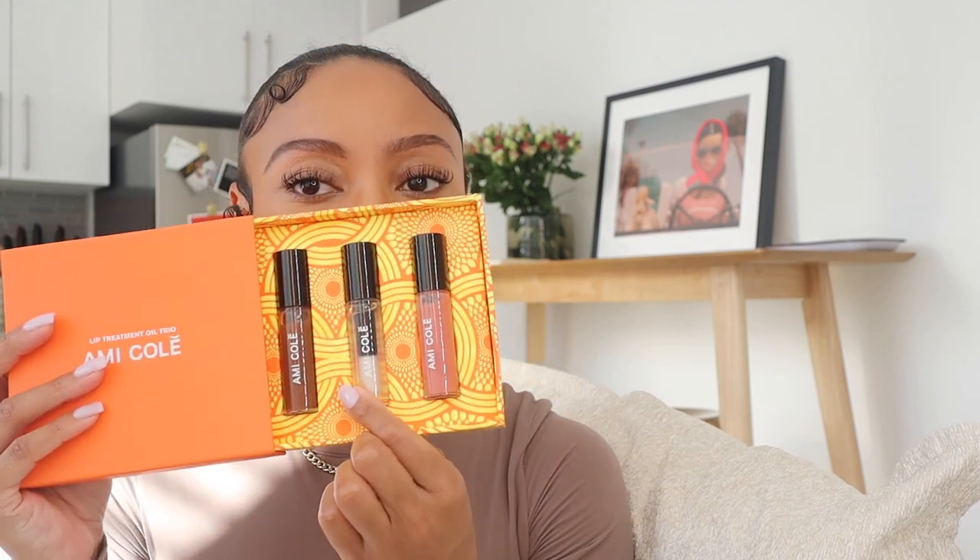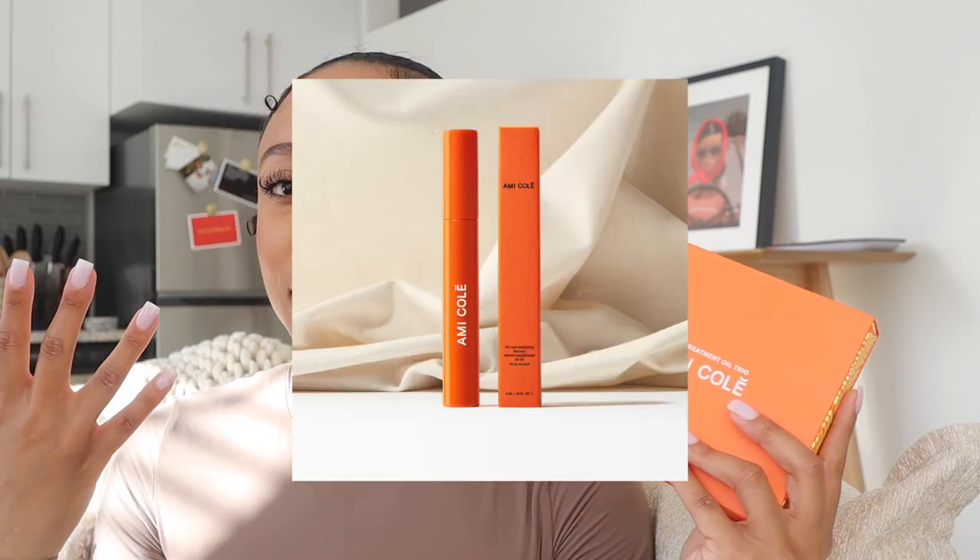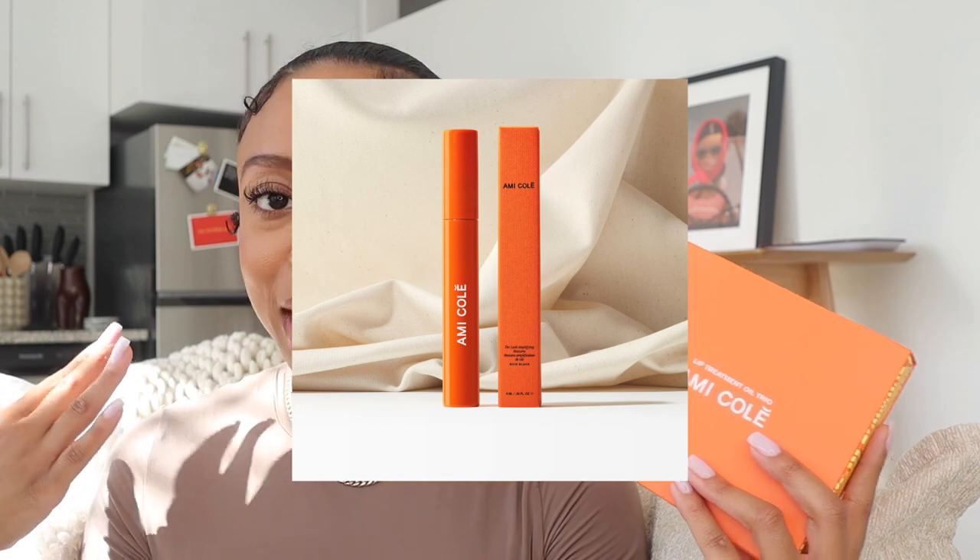I'm excited to try the other two. I've tried the original and absolutely love it. Omni Colet is a Black-owned brand — my favorite mascara right now is by them. I have lash extensions but I put mascara on my bottom lashes, so definitely look into their mascara and this treatment oil.